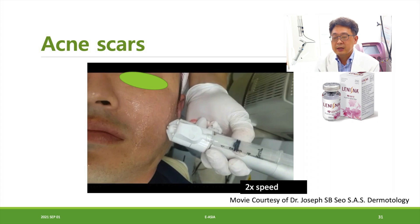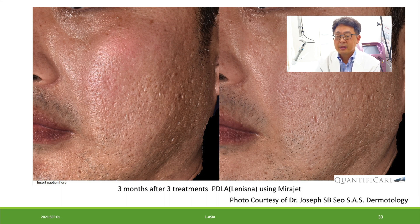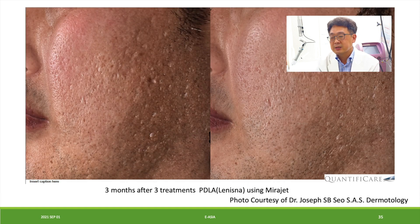Here is another picture from Dr. Seo, who did many trials for acne scar treatment. Acne scars were treated with PDLA. Before and after pictures after three treatments over three months show that atrophic acne scars are improved after the Mirazet injection.